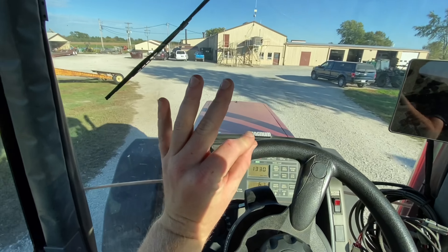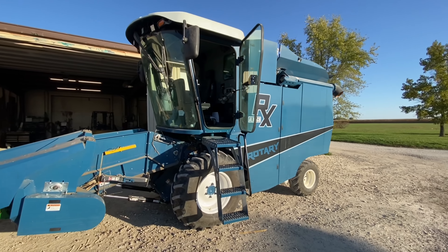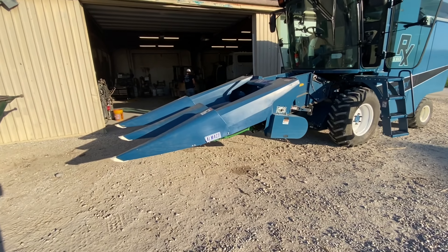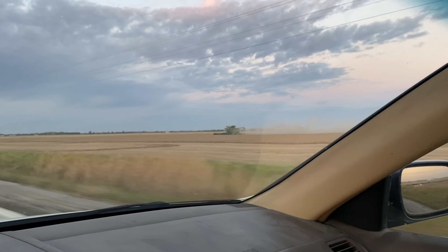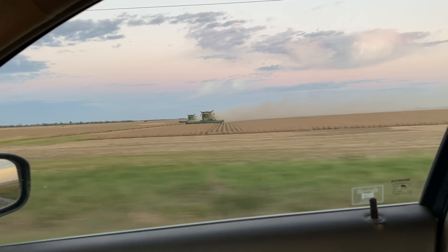This is Bradford's new plot combine — it's an Almeco handmade two-row corn head. Look at all the capacity this unit offers. I've seen quite a few people either cutting beans, shelling corn, or planting wheat here in Rawls County, Audrain County, and Callaway County.